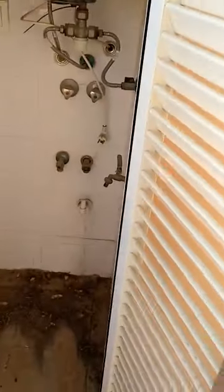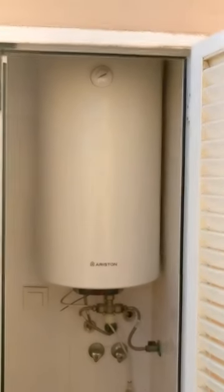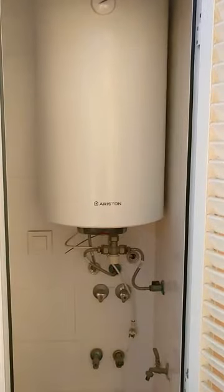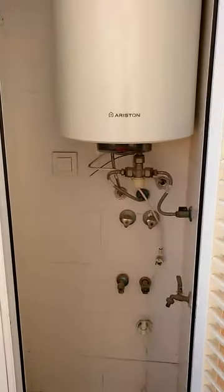We open the sliding door to get out on the terrace again. In the cupboard — which is ideal for storing the washing machine, for example — we see the electric water heater. All apartments on La Isla enjoy solar support for the water heater, so you will hardly use electricity for that because there is a solar panel on the roof.